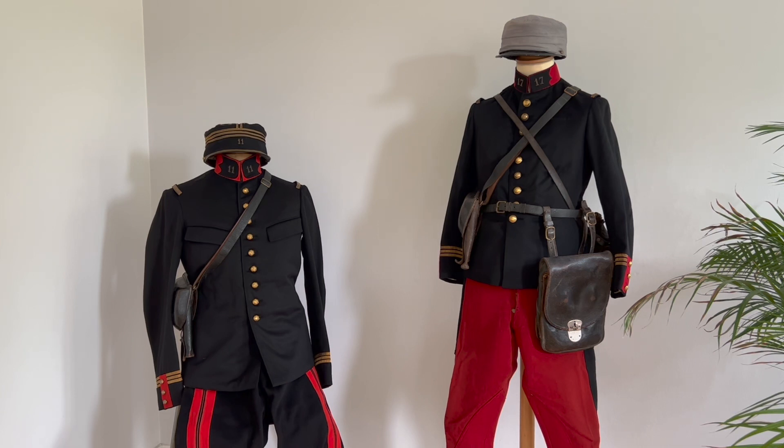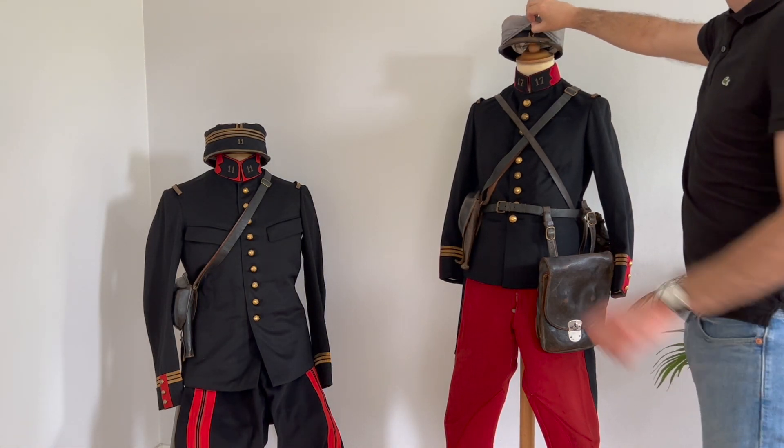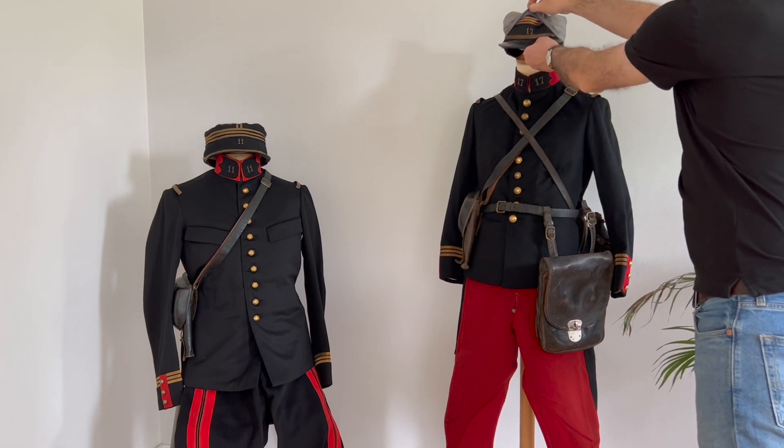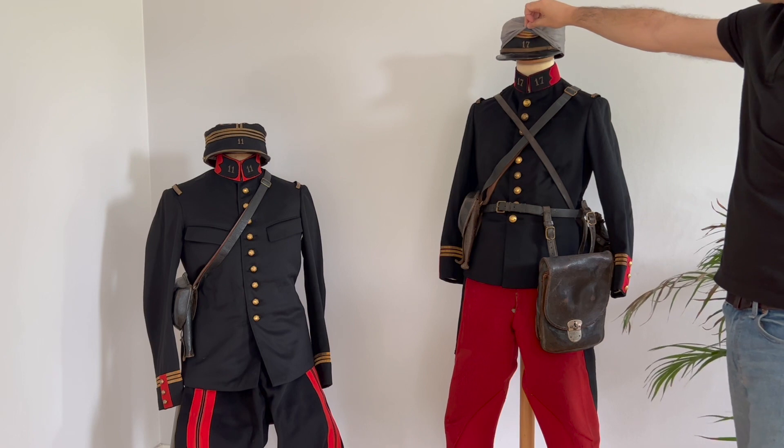That's on the right: a captain of the 17th infantry regiment. If you've seen my video about the kepi, you will see that it's just a cover — you can actually remove the cover and then you will have a normal French kepi, red and black, with the regimental number. So here, 17 in the front.